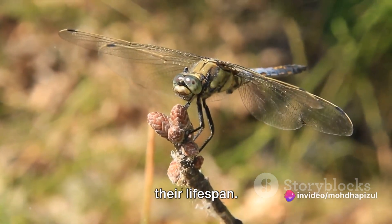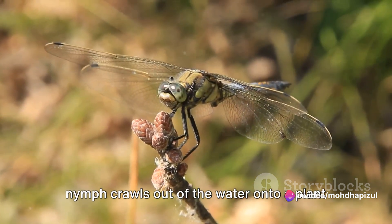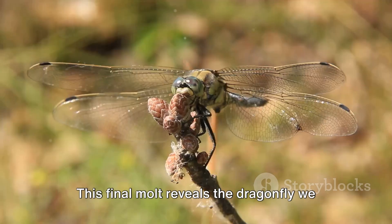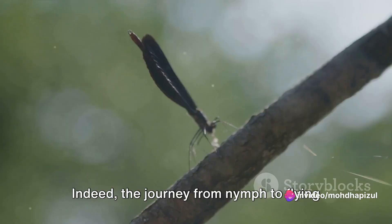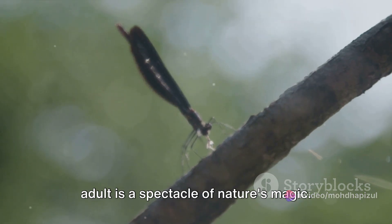The final transformation occurs when the nymph crawls out of the water onto a plant stem, where it molts one last time. This final molt reveals the dragonfly we recognize, ready to take flight and grace our skies. Indeed, the journey from nymph to flying adult is a spectacle of nature's magic.